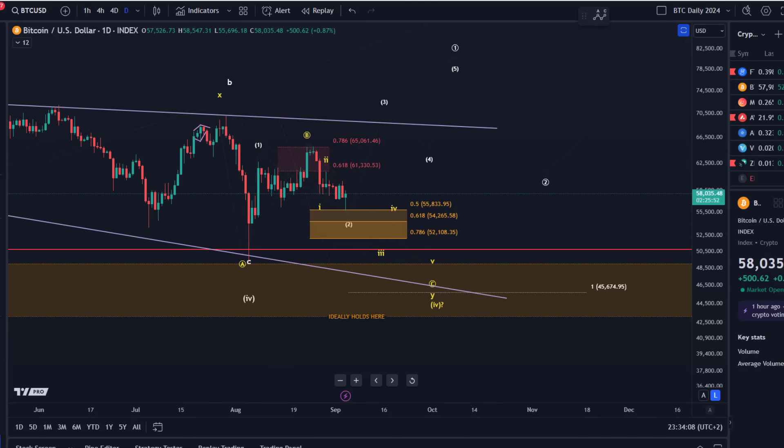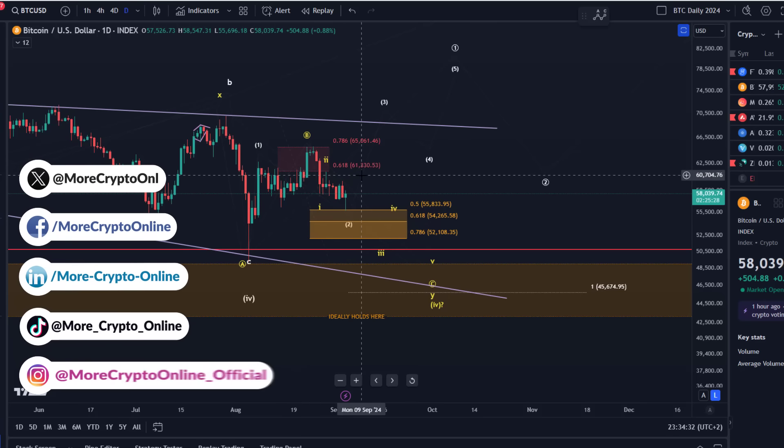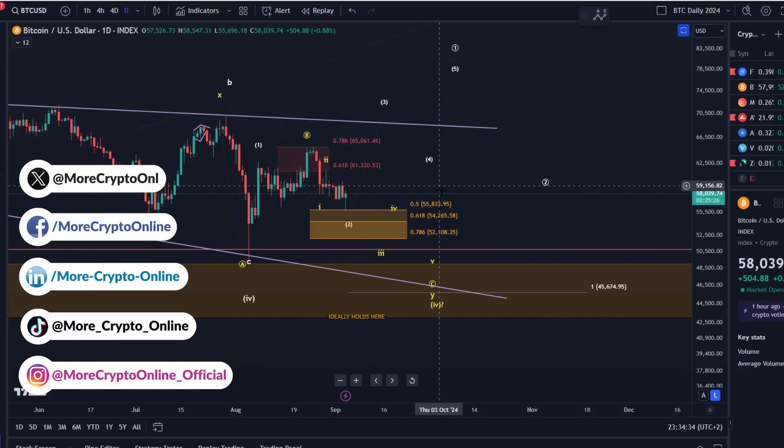Hello and welcome to another Bitcoin update video. Today we didn't get really a lot of price action — we pretty much started and ended the day roughly where we began. Bitcoin shows 0.87% to the upside on TradingView, which is pretty much nothing.